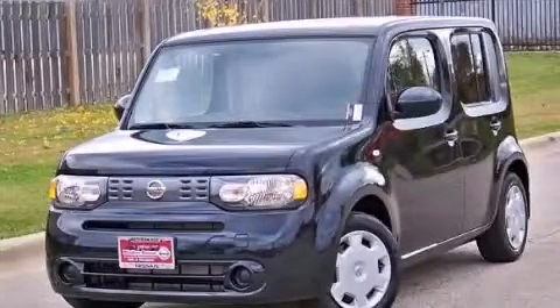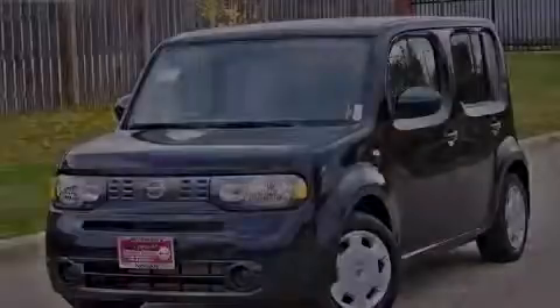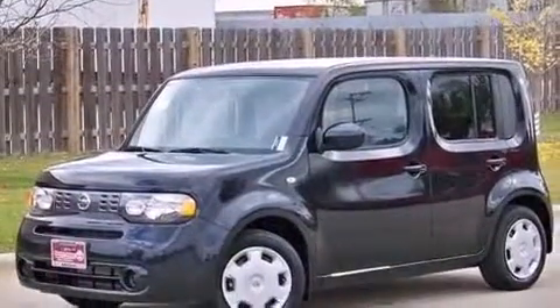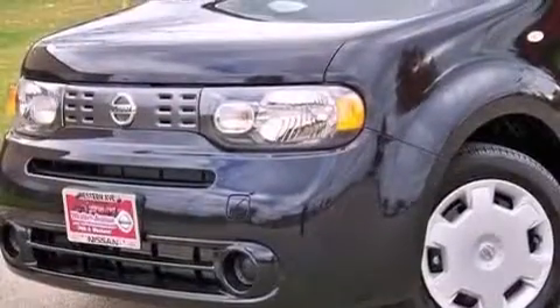This is a brand new 2013 Nissan Cube. Unique styling. It features a 1.8 liter 4-cylinder engine and a continuous variable transmission.